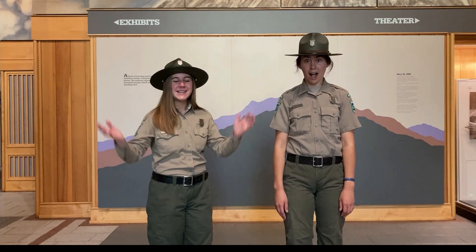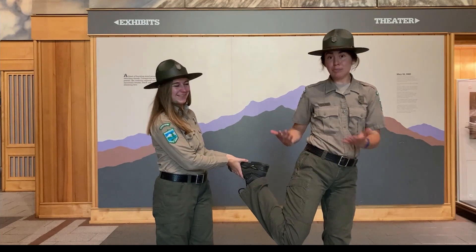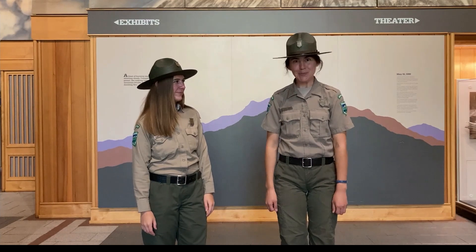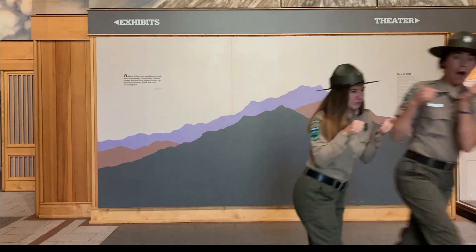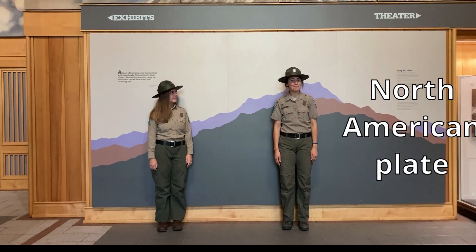Did you know the Earth is constantly moving? It's happening right now — you just can't always feel it. The Earth's crust, which is beneath our feet, is broken into dozens of rocky tectonic plates. They're slowly moving and colliding like bumper cars. We are directly on a tectonic plate, the North American plate.